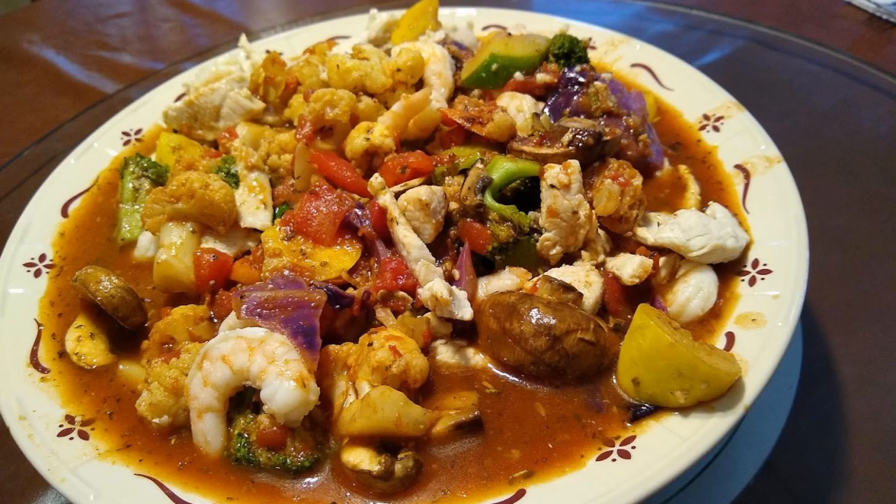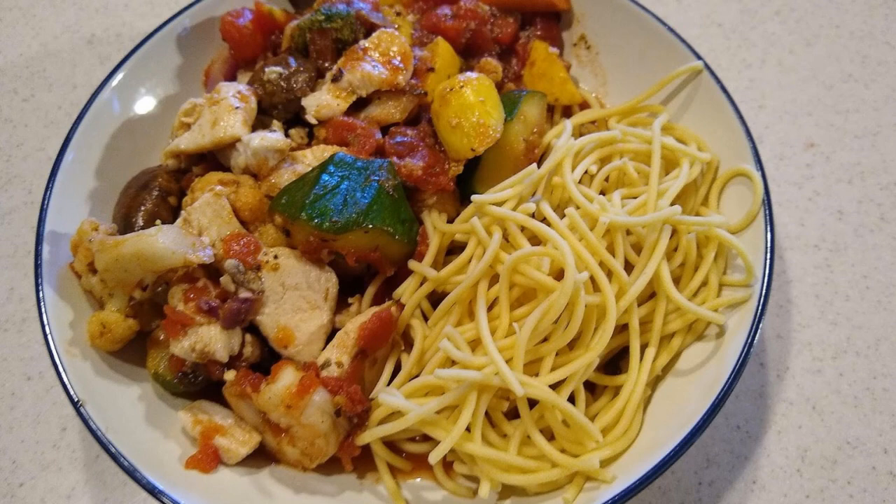And on day six, we're going to take a fusion approach. We're going to make a one-course meal with an Italian signature. This pasta meal contains chicken, shrimp, cauliflower, broccoli, zucchini, yellow squash, tomato, carrots, asparagus, and portobello mushroom. This is an excellent way to clean out what is left in the refrigerator from this week's prep.